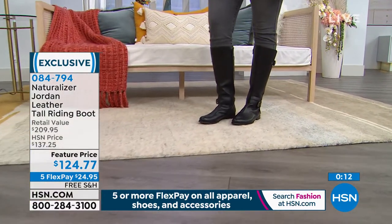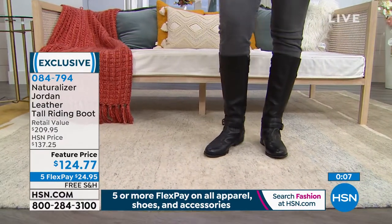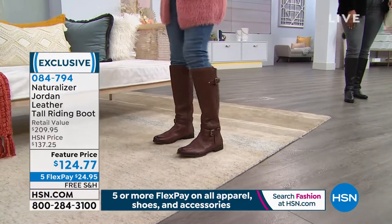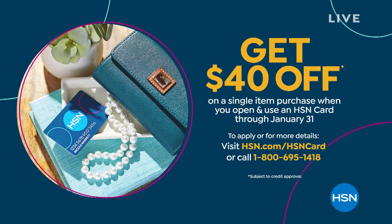Thank you for your orders. We've got so many different styles — if you're not shopping for a boot, don't move a muscle. Wait until you see the Zola, that's coming up next. In the meantime, 084794 is the item number. Thank you for your calls on the Jordan Tall Riding Boot. And let's remind you about our promotion expiring Friday: $40 off any single item purchase when you open and use an HSN card through January 31st.